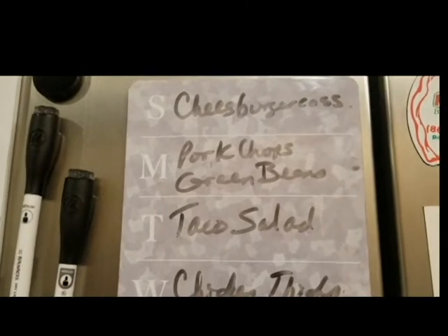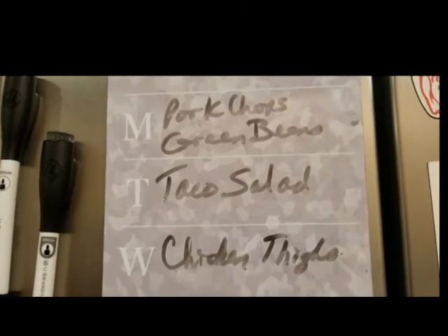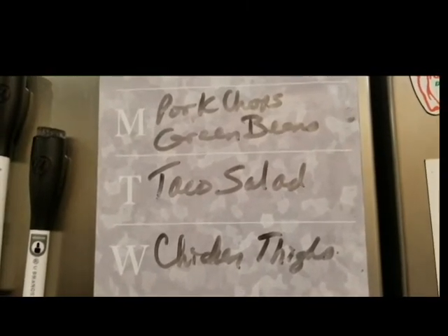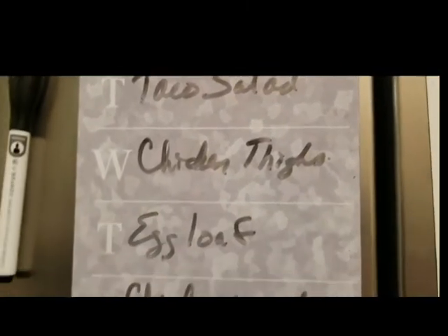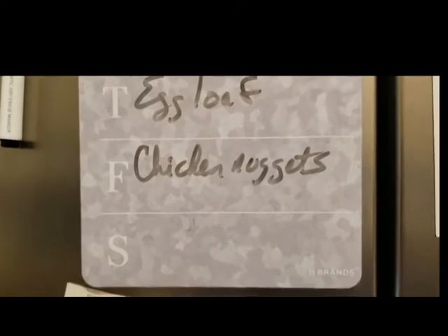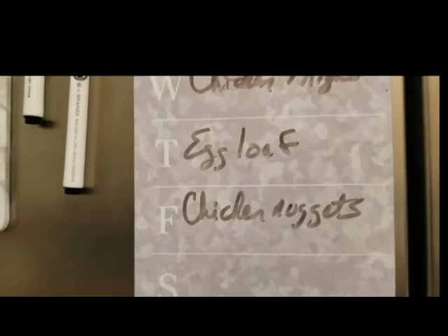Okay guys, for tonight — we're getting a very late start on dinner — it's going to be cheeseburger casserole because it is quick and easy. Pork chops with green beans made with Keto Ginger's recipe, I will link that below. Taco salad for Tuesday, chicken thighs for Wednesday, an egg load for Thursday which is the day I will be fasting, and then chicken nuggets on Friday which is the day I will break my fast.